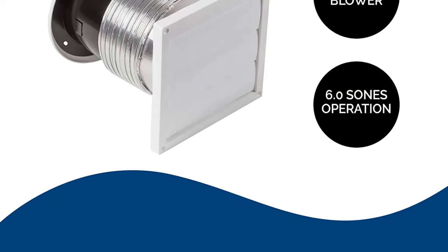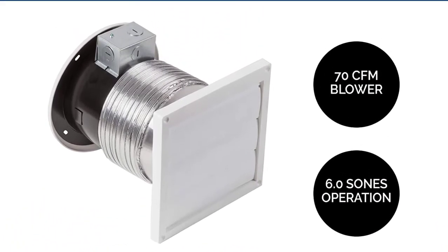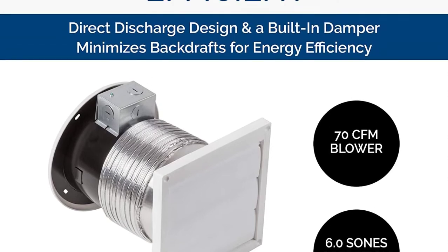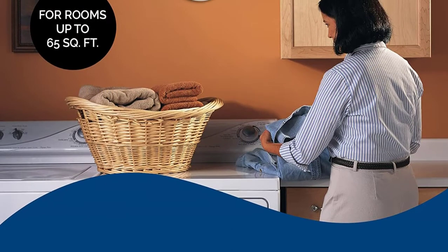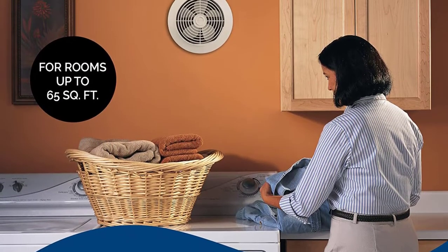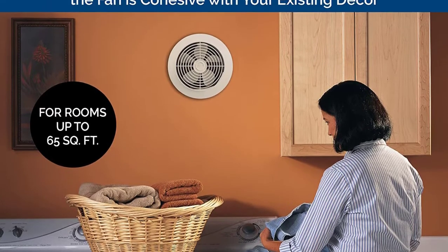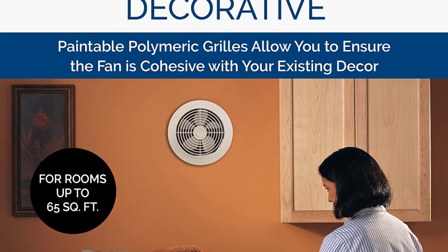Another feature to appreciate about the fan is that it has a very simple installation process. It comes with adjustable housings that will fit in different walls for your convenience. Other than being practical, the fan is also decorative, meaning that it will easily blend with the existing decor. With the inbuilt damper, it will minimize backdrafts for an energy-efficient operation.